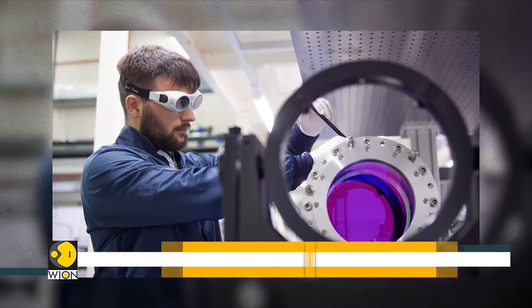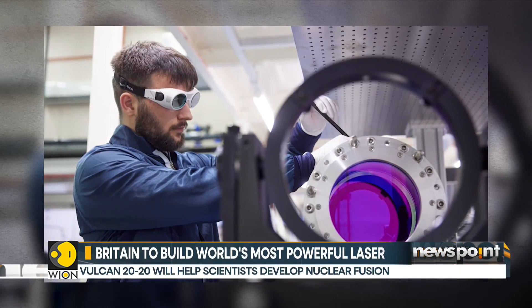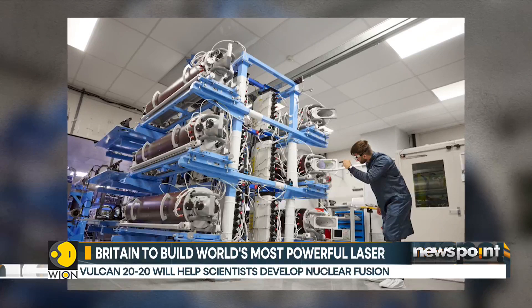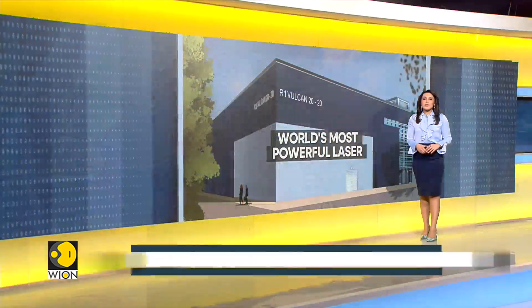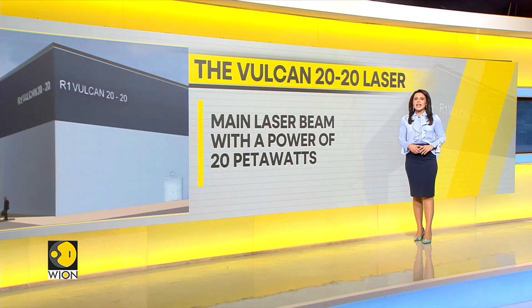We're talking about the Wilkin 2020 laser, which will be at Howell, and it will produce a beam a trillion times brighter than the most intense sunlight. The Wilkin 2020 will be able to produce a main laser beam of 20 petawatt. The petawatt is an SI unit of power equal to 1000 watts.